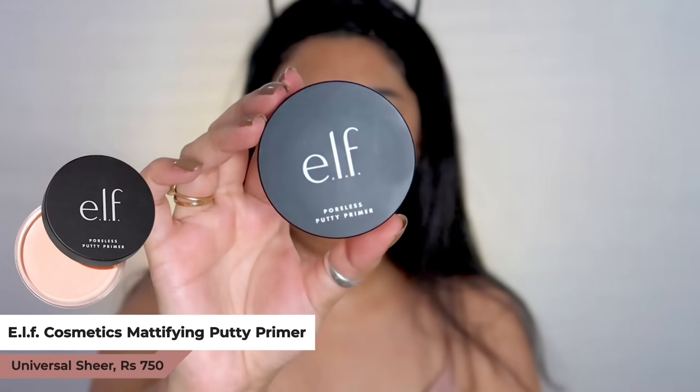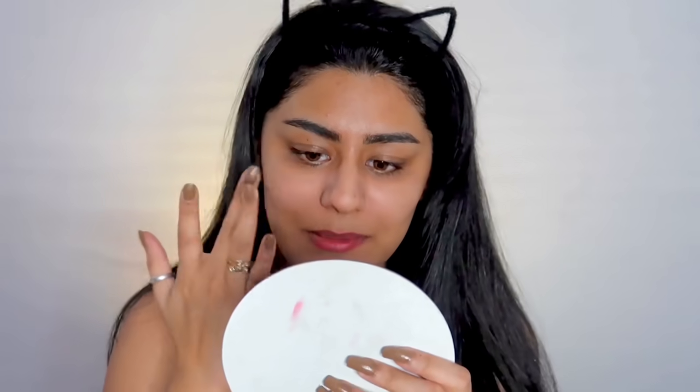I'm going to use a hairband because J-Lo Glam is not for the faint-hearted! I'll also remove my earrings. First step is primer — I'm going to use the elf Poreless Putty Primer. It's very silky smooth, like a cream. It's compared to the Tatcha Silk Canvas, which I haven't tried because it's super expensive. I think I can see a difference in my pore size already — they look really minimized. Just press it in.